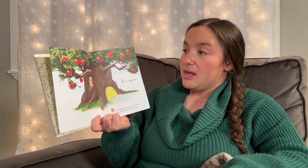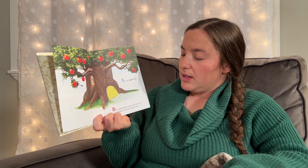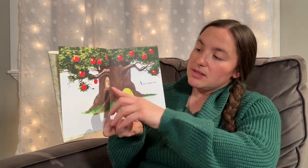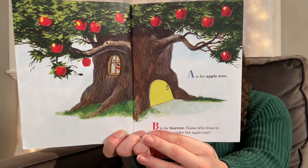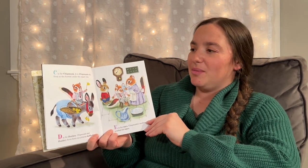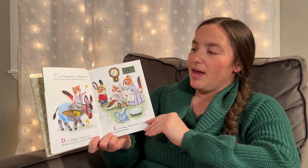A is for Apple Tree. B is for Burrow. Guess who lives in the burrow under the apple tree? Look, he's peeking right through. C is for Chipmunk. It's Chipmunk who lives in the burrow under the apple tree.